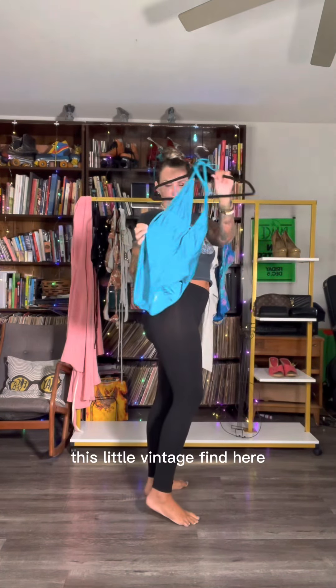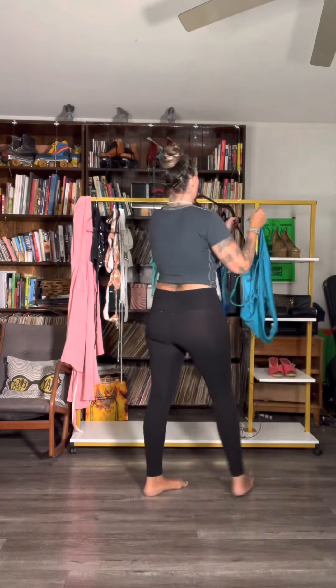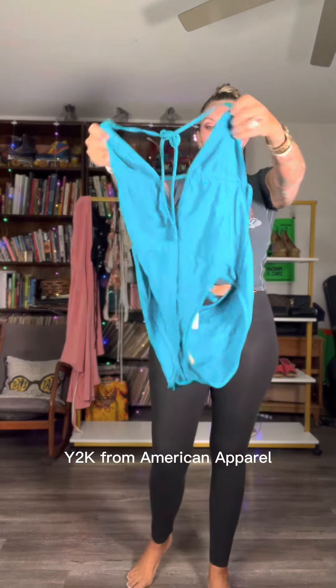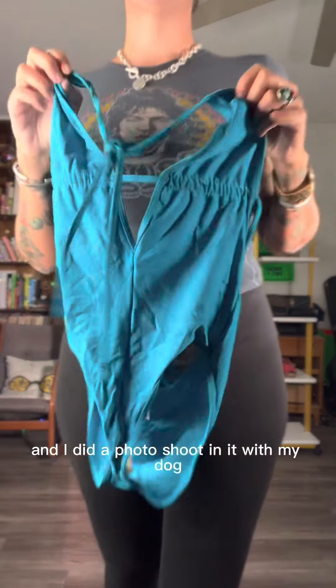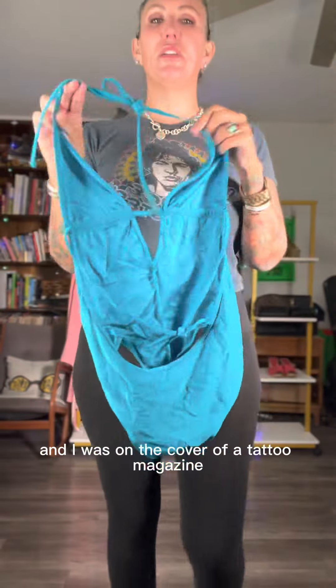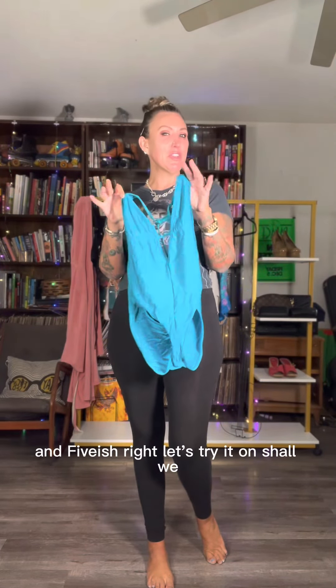This little vintage find here is a vintage Y2K from American Apparel and this was my bathing suit. I did a photo shoot in it with my dog and I was on the cover of a tattoo magazine in 2005-ish.